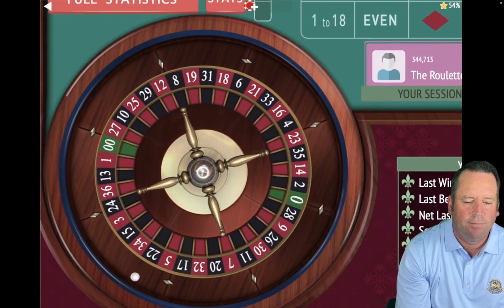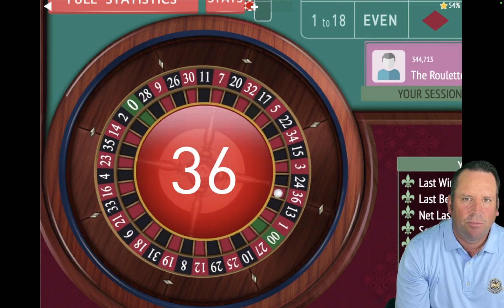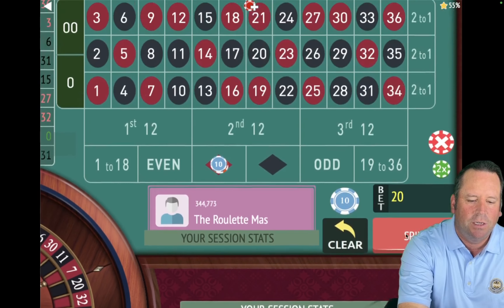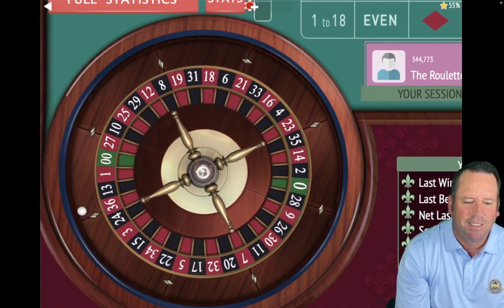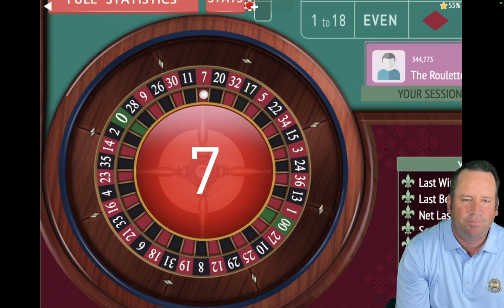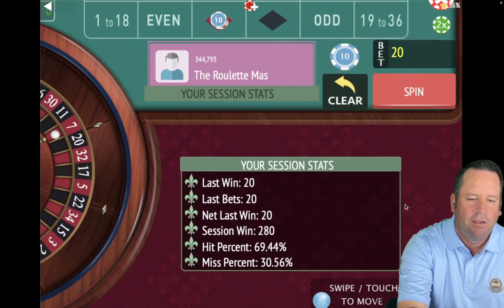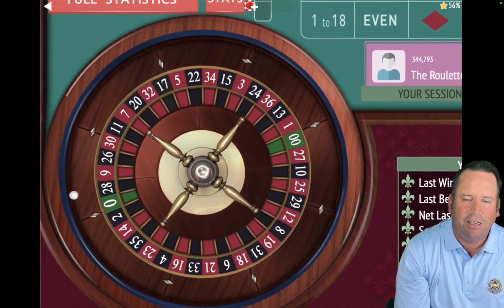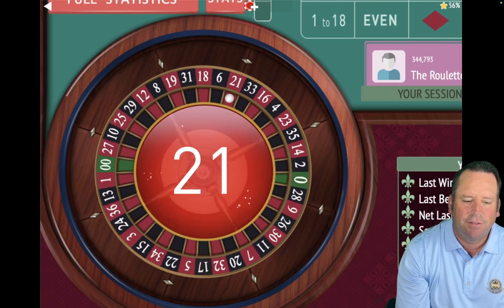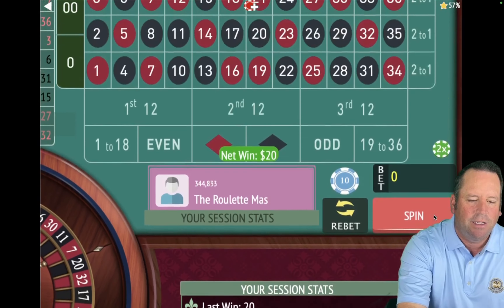That's a win — so we're going to go back to $20 on red. We are up $260 already. That is incredible. That's a 7 red — another win. We're going to stay at $20 and stay on red, follow the winner. We're up $280. If we get a win here, we'll be up $300. We're five and a half minutes in out of the 15 minutes. And we are up $300 because that's a 21 red — that's amazing. So we'll be $20 on red again.